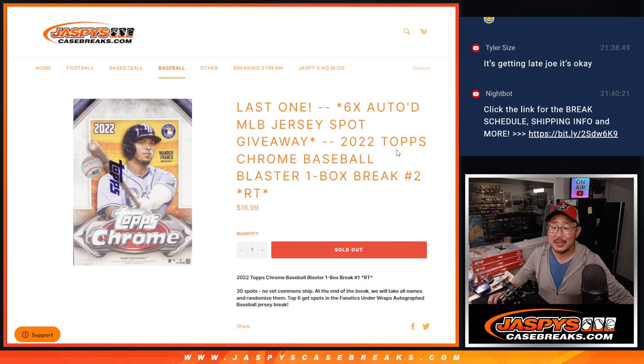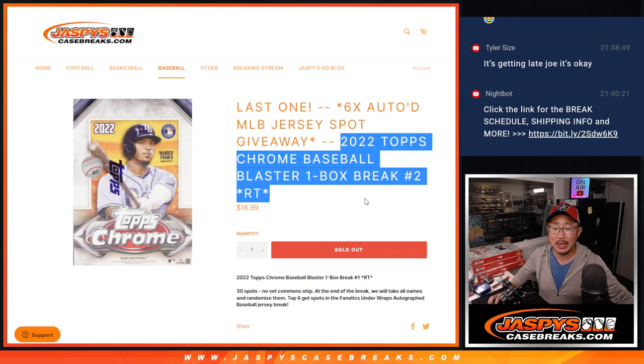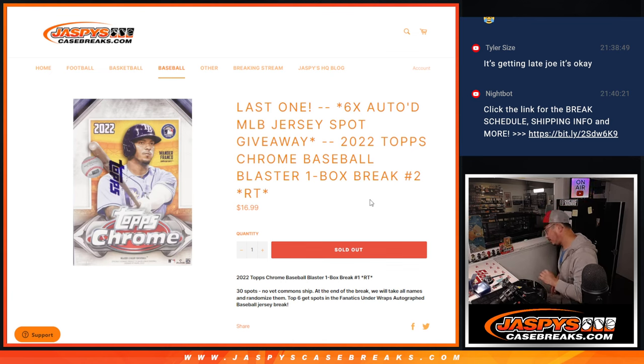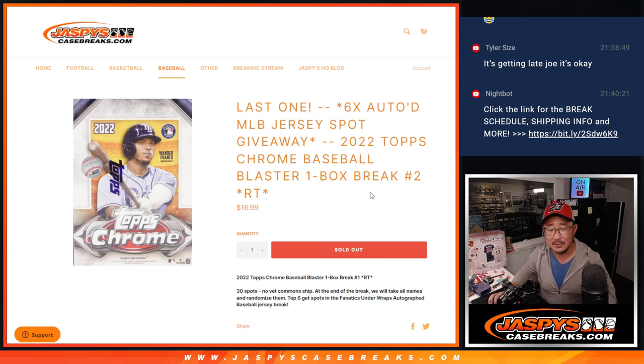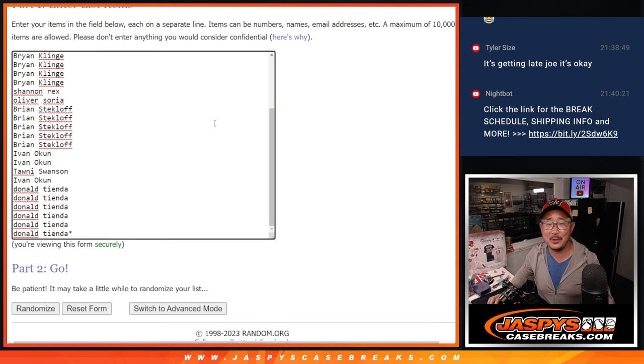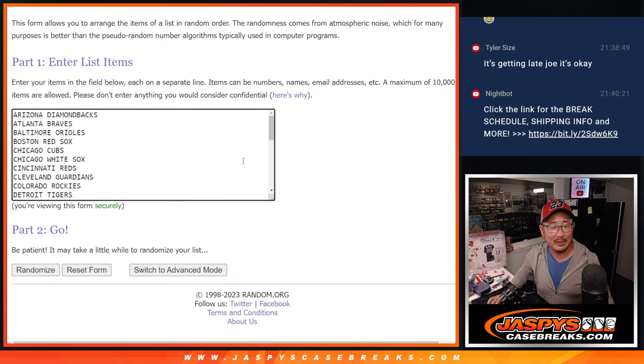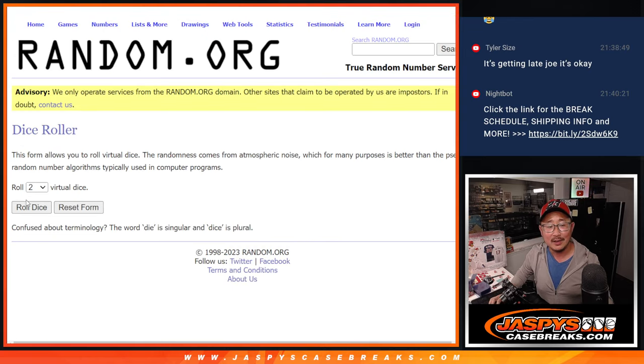Hi everybody, Joe for JaspiesCaseBreaks.com here with 2022 Topps Chrome Baseball Blaster Box Break number two, with six Fanatics autographed jersey spots being given away. Not too aggressive with those jerseys there. Big thanks to this group for getting in on it — big thanks to the teams right there. Let's roll it.